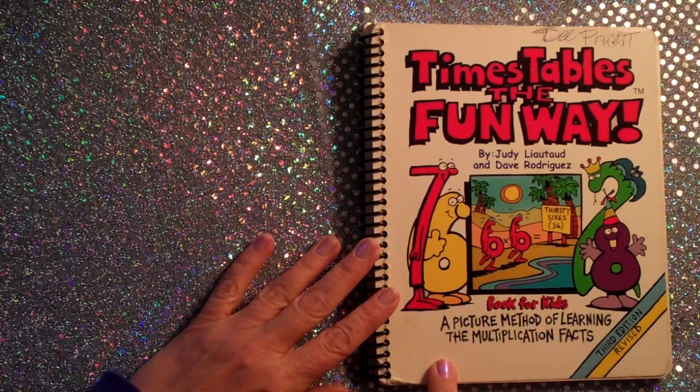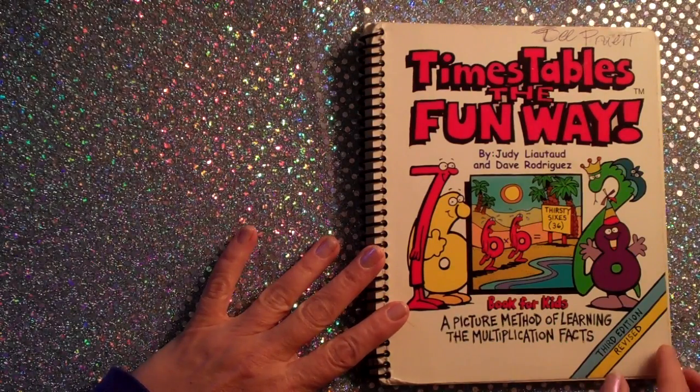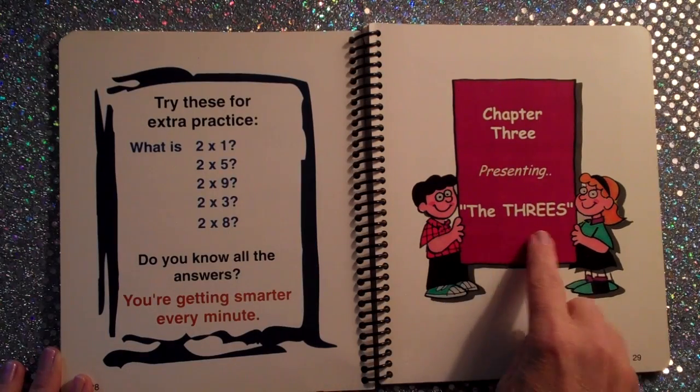In my experience, most everybody could increase their speed and accuracy by studying the multiplication facts. Chapter 3: Presenting the Threes.